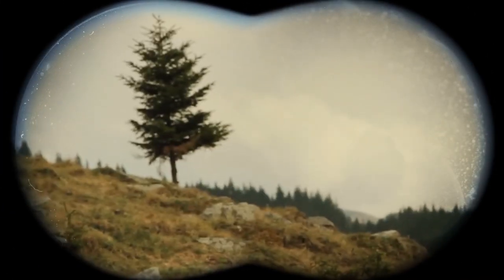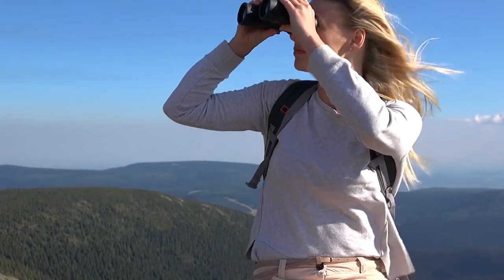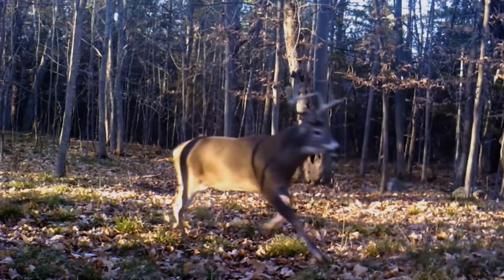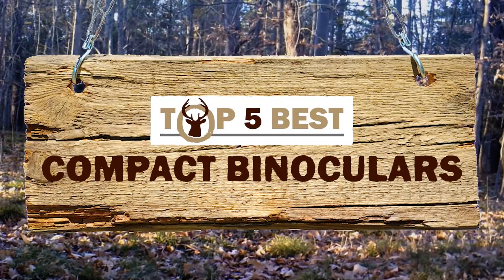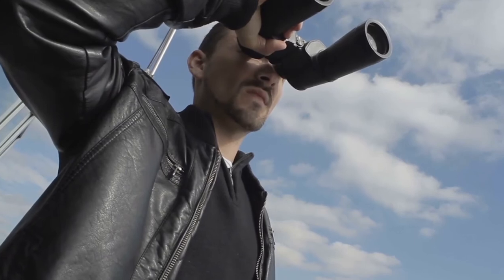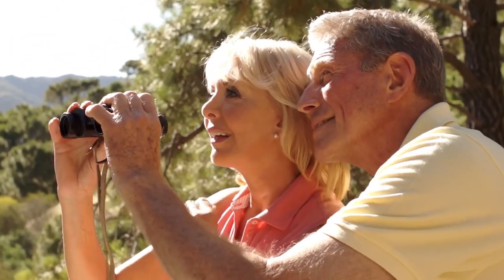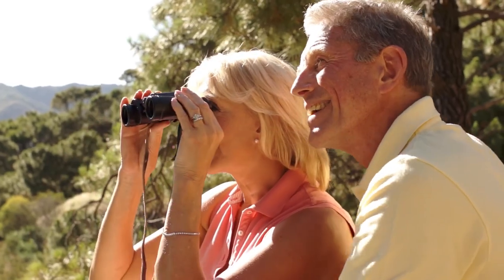But carrying small mini binoculars is even better! There are a number of options on the market which makes it difficult to choose the best one. In this video, we compiled a list of the top 5 best compact binoculars on the market today. Be sure to watch till the end for our best recommendation. If you want more information or updated pricing on the products mentioned here, check out the links in the description below.